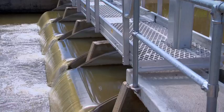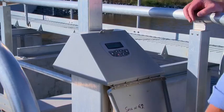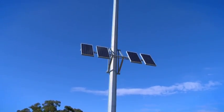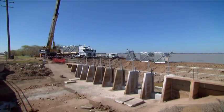It achieves these outstanding results using a combination of precision water control gates known as flume gates, accurate system-wide flow measurement, wireless radio networks, automated meter outlets, and sophisticated software. The project is transforming the district on a large scale.